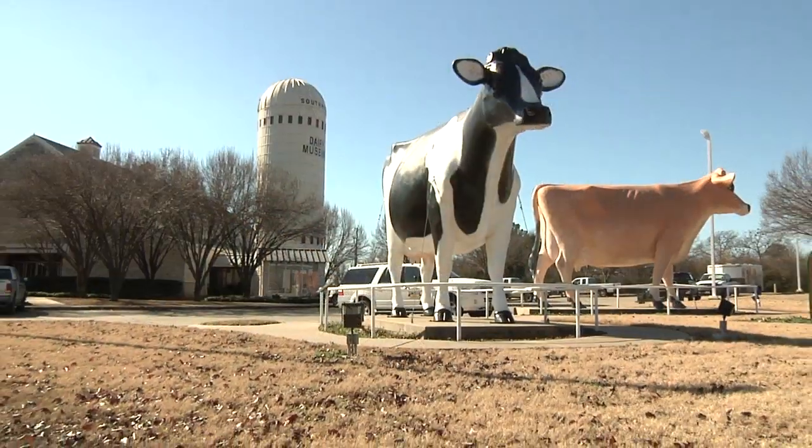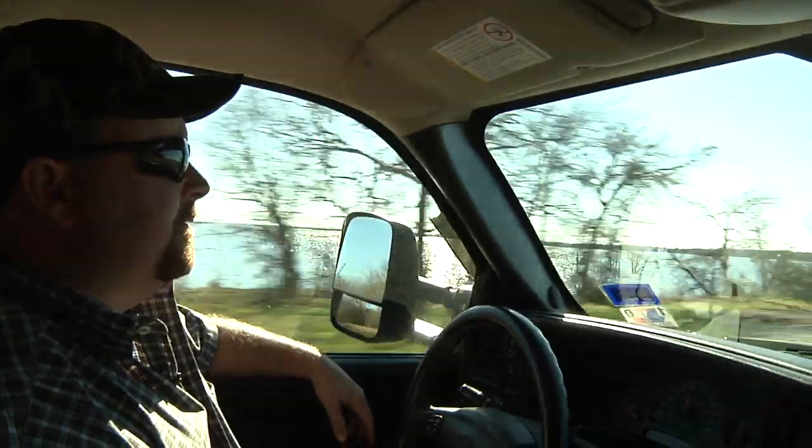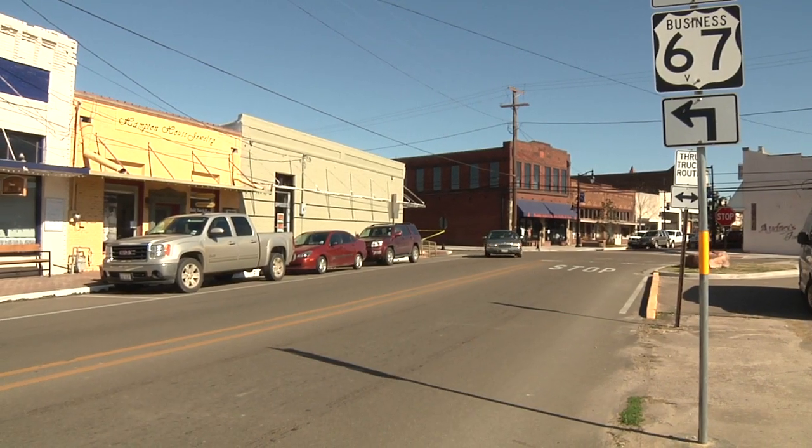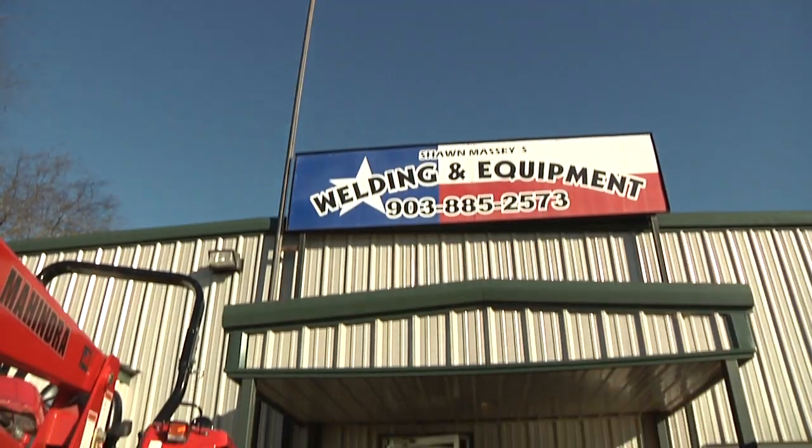We've got a great location here in Sulphur Springs, Hopkins County. A lot of farmers, dairymen, a lot of weekend and retired folks. We've got a lot of the lake area here — Lake Fork, Lake Cypress. Sulphur Springs has just been a real good location for us.